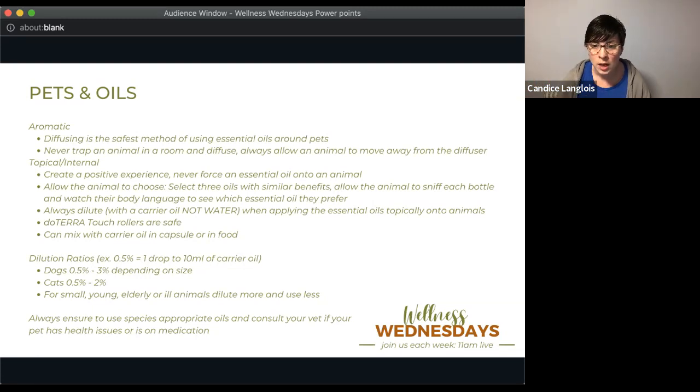Dilute with a carrier oil — not water — when applying essential oils topically. doTERRA Touch rollers are pre-diluted and safe to use if you're unsure. You can mix with a carrier oil in a capsule, or add a drop to their food when using internally. For really small dogs, like my nine-pounder, if you don't want to add a whole drop to their food, you can use a toothpick and just stir a tiny amount into their food.